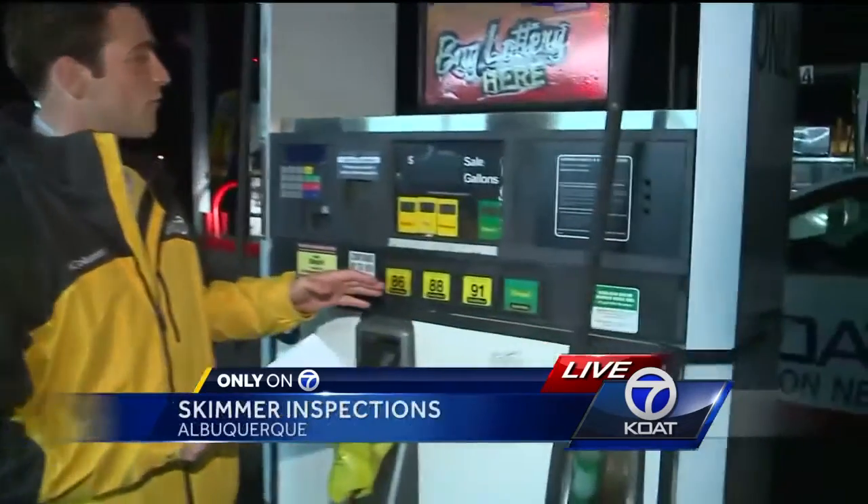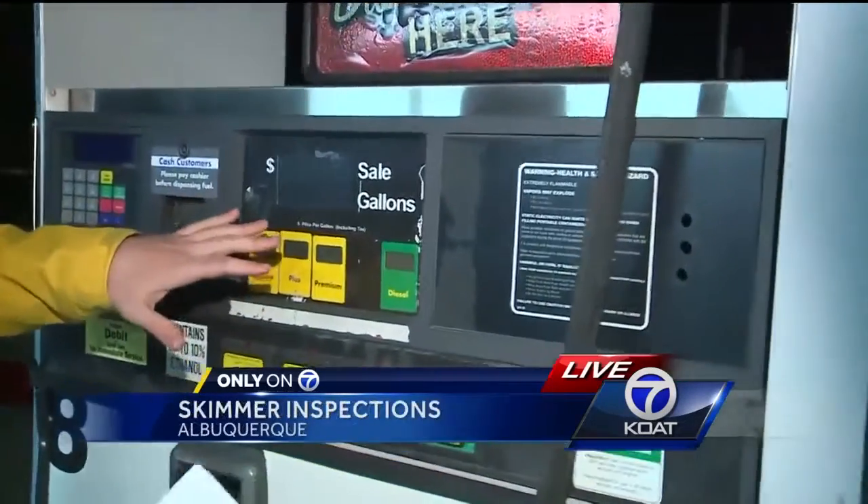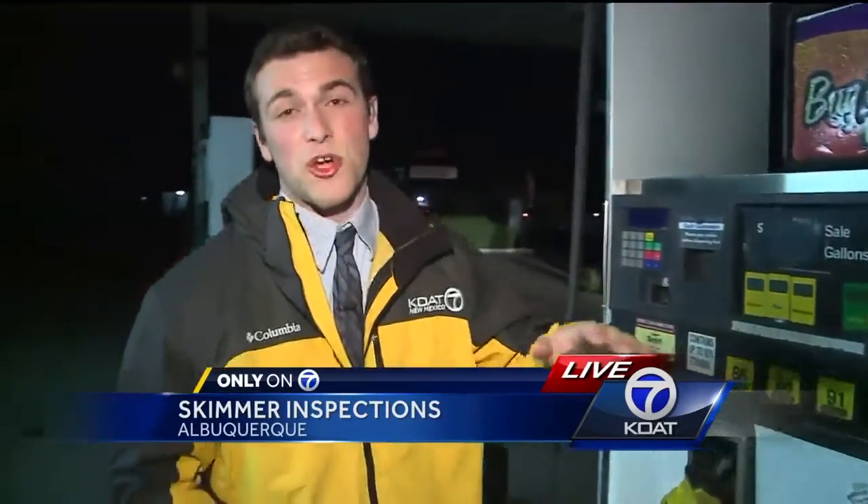Those inspectors have told us that the skimmers found inside pump machines usually involve pumps that have been physically broken into with broken latches, so you're going to want to look out for that. Live in Northeast Albuquerque, Chris Gordaro, KOAT Action 7 News.